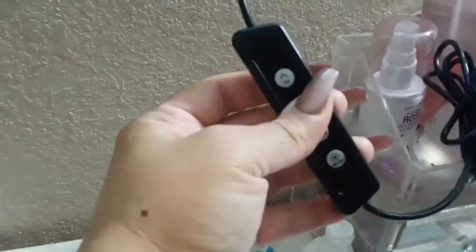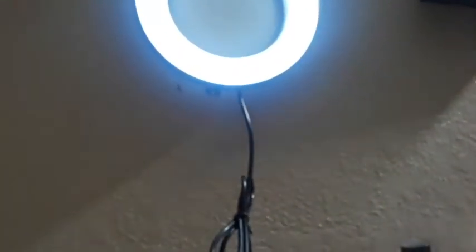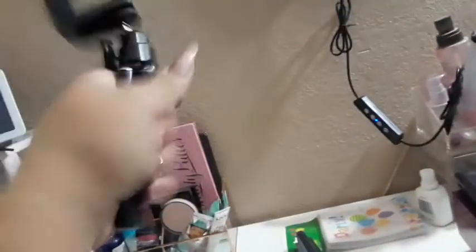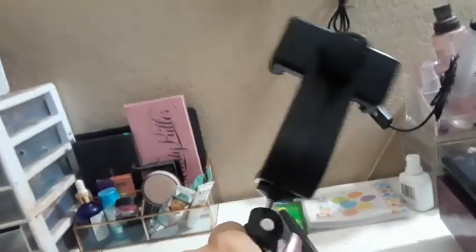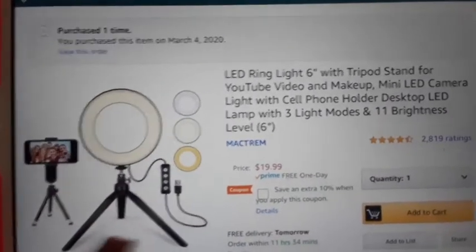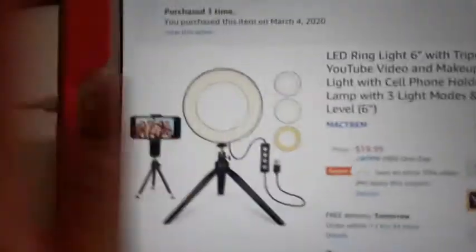You can dim it, brighten it — it's hard for me to do with my nose — and change the shade. It has all these little digital buttons and a power off. Here's the camera tripod stand. You can open this and close it right back up, and hold it when you're vlogging. That is another handy-dandy item that I think everybody needs. Everybody needs a LED ring light.